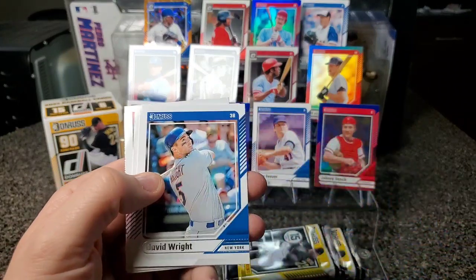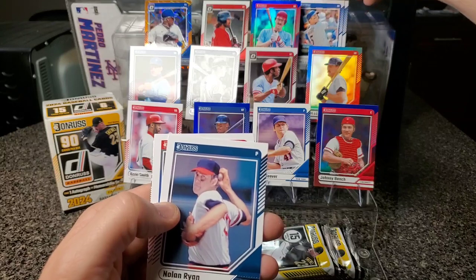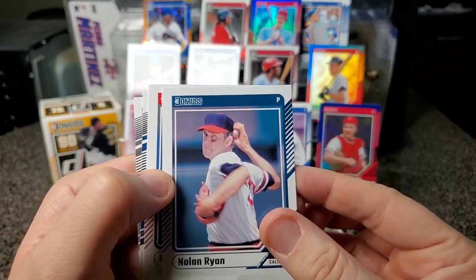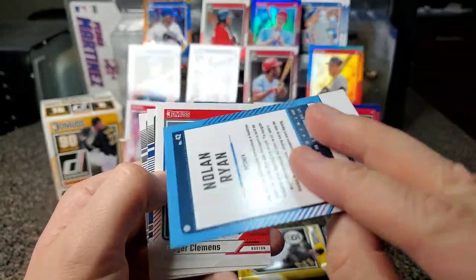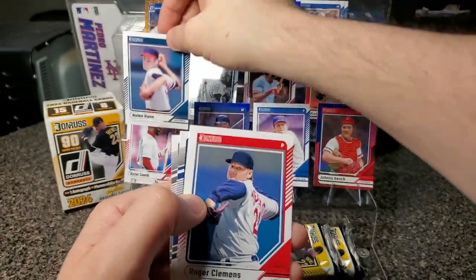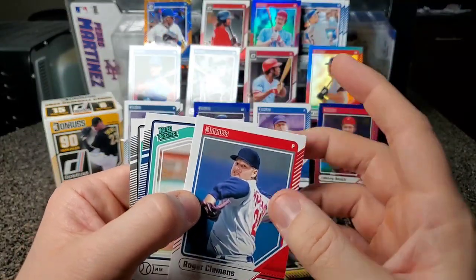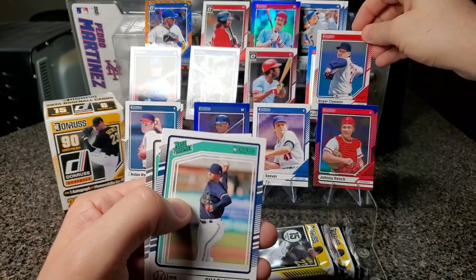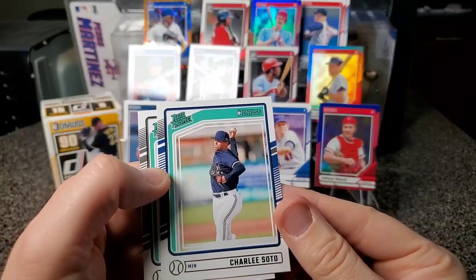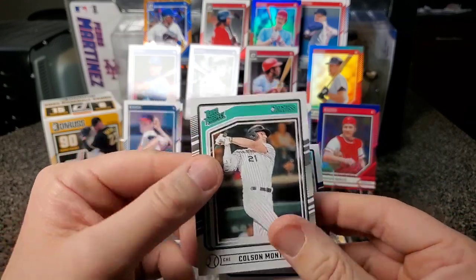Gavin Williams, Jim Thome, David Wright — definitely putting David Wright up. Nolan Ryan — doesn't even look like him, oh, the Angels, that's pretty cool. Put him up over Ozzie Smith. Roger Clemens again. Okay, Rated Prospects Charlie Soto and Colston Montgomery.